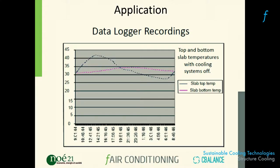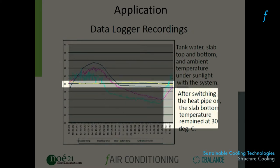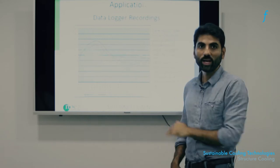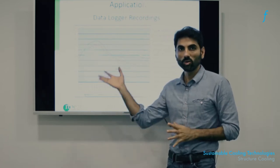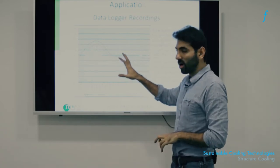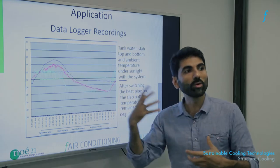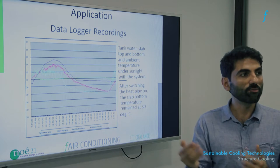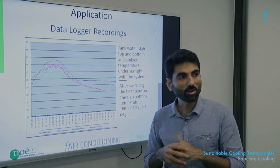If we can bring the slab bottom temperature — the pink line — to a comfortable level below skin temperature, not only do we prevent perspiration but we also allow the body to become an agent of its own cooling. This is the after picture: by turning the structure cooling system on, on a similar day in the same city, slab bottom temperatures do not exceed 30°C at any time of day. Your body will feel relatively cool and be able to radiate a lot of heat to this system.